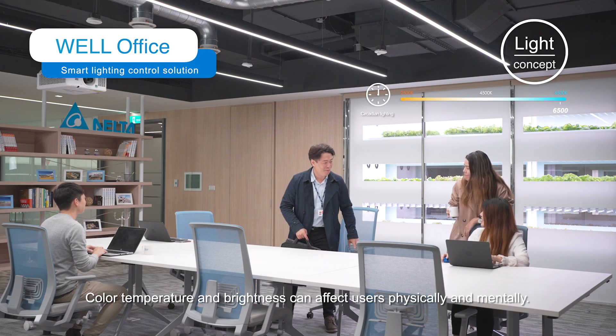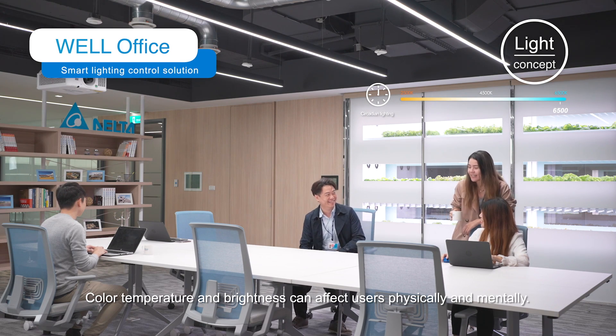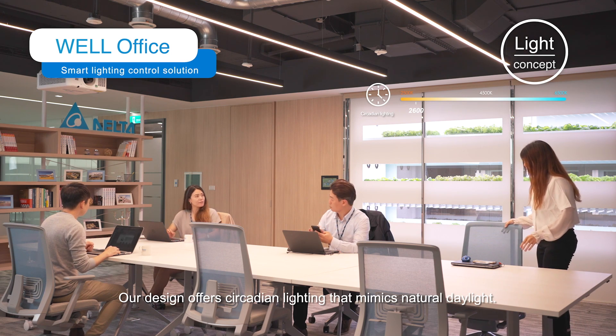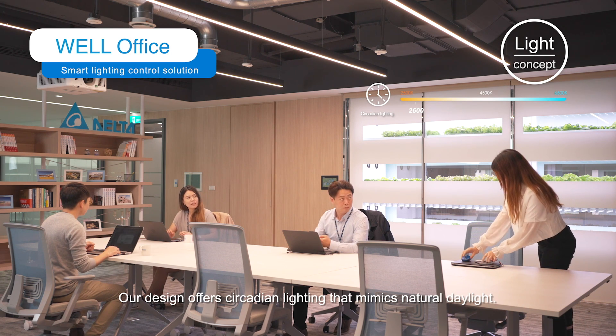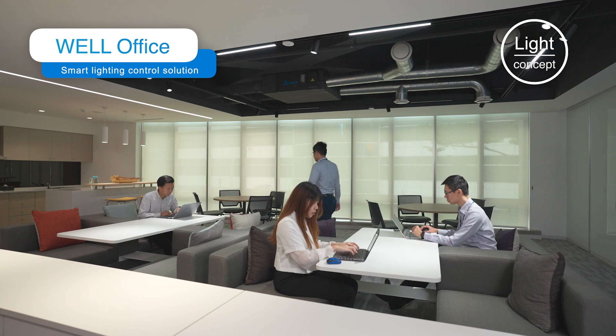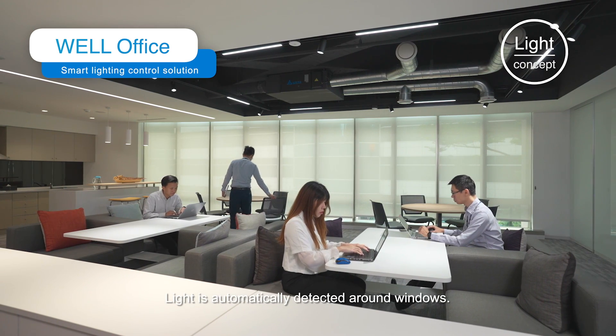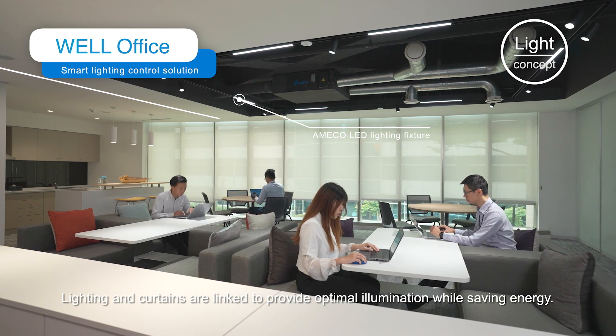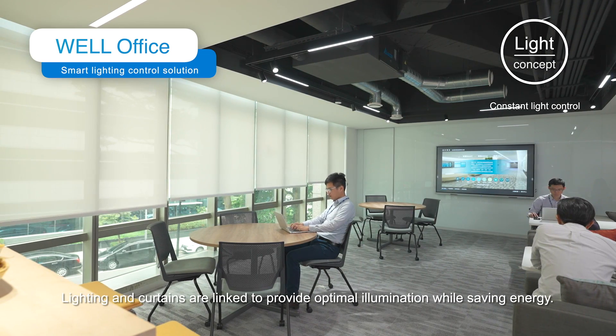Color temperature and brightness can affect users physically and mentally. Our design offers circadian lighting that mimics natural daylight. Light is automatically detected around windows, and lighting and curtains are linked to provide optimal illumination while saving energy.